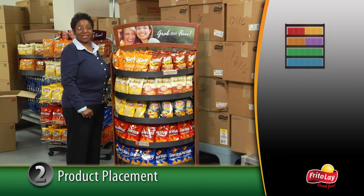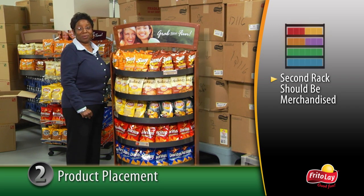Finally, to ensure the operator is able to stay well stocked during the peak traffic hours, a second rack should be merchandised for easy replacement.